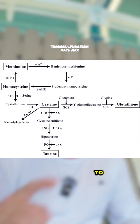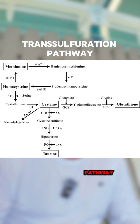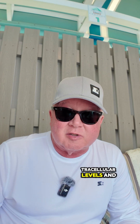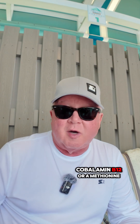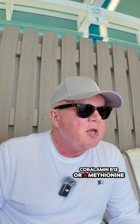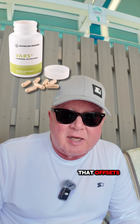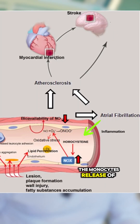Converting homocysteine to glutathione via the transsulfuration pathway is the most critical pathway for your detox. So if you feel toxic, and your intracellular levels show a low methylcobalamin, low B12, or a low methionine, you have a problem with your methylation cycle. You need to add glutathione to take care of that — it offsets the monocyte release of cytokines that homocysteine causes.